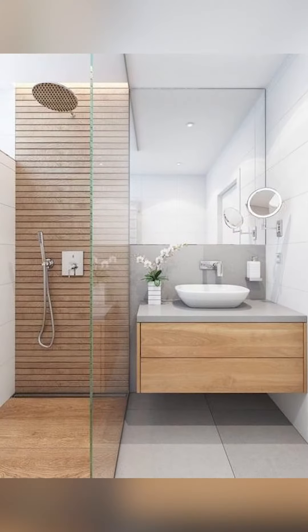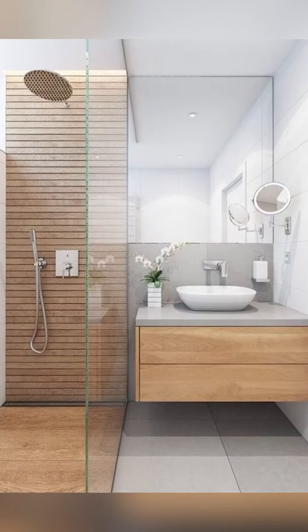Welcome to Tear Mind. In today's video, we're going to be talking about how to decorate your bathrooms. Let's go!